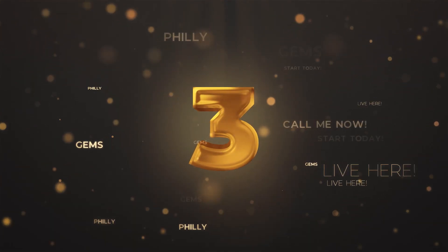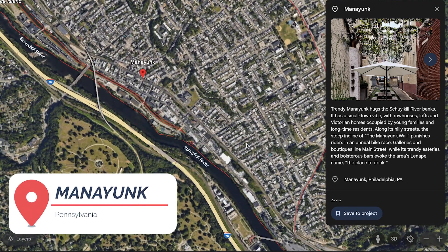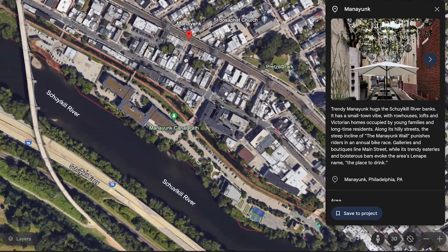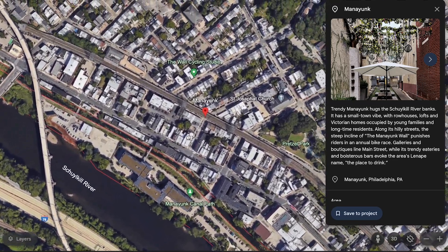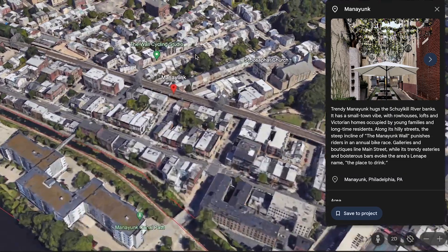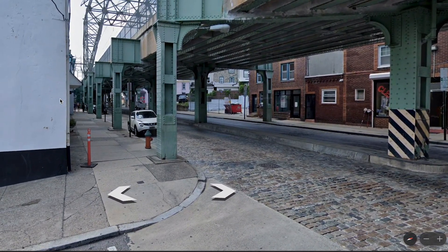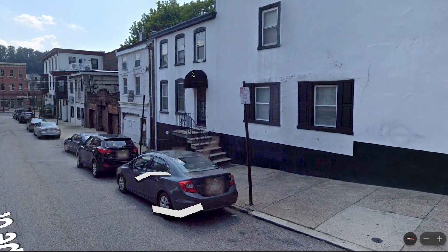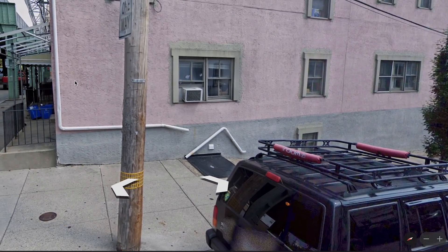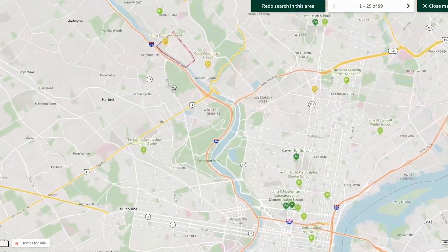Manayunk isn't necessarily a hidden gem, but not a lot of people are as familiar with it as they should be. About 7,000 people live there. It's definitely in Philadelphia. You've got a great, super long Main Street with everything from a movie theater to a great little coffee shop, and live music. Manayunk is very, very hilly. A lot of younger people are there — young professionals and college students — especially near the train station, with easy access for trains.